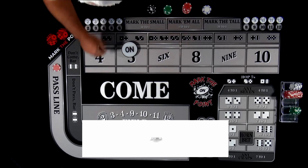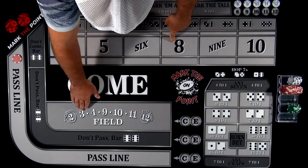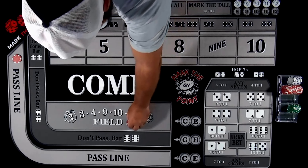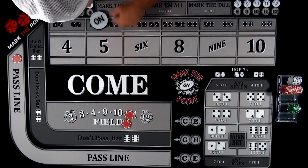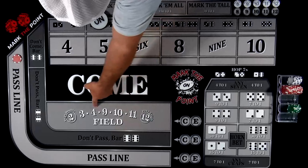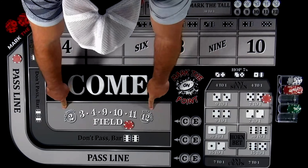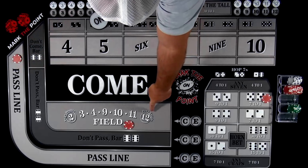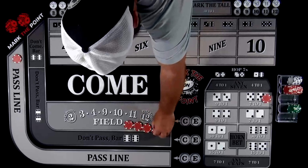Now let's talk about the field bet. The field bet consists of: two, three, four, nine, ten, eleven, and twelve. What you'll notice is there's no five, six, or eight. The three through eleven are even odds — if you hit a three, four, nine, ten, or eleven they'll pay you even. It's always self-service, so you put $10 down. If it hits the four, it pays even odds. But if you hit a five, six, or eight, you'll lose this bet. A two or twelve could pay different — most casinos now pay double, but some casinos pay triple on the twelve, which means $10 would pay $30.